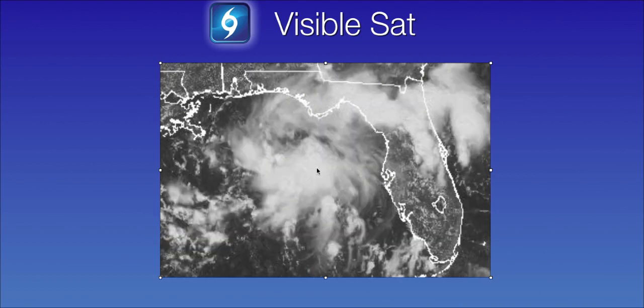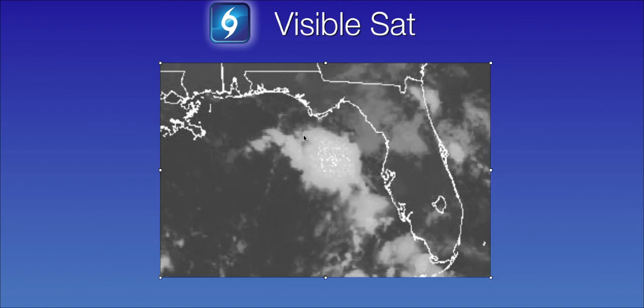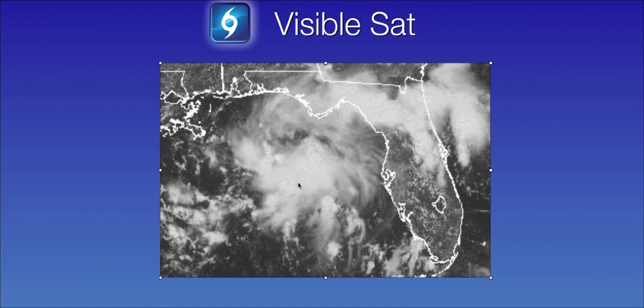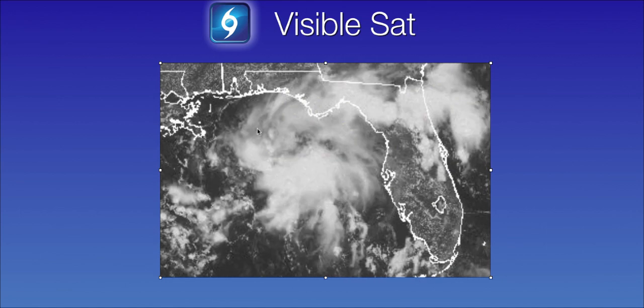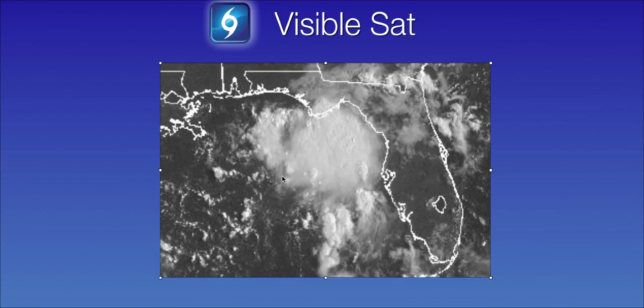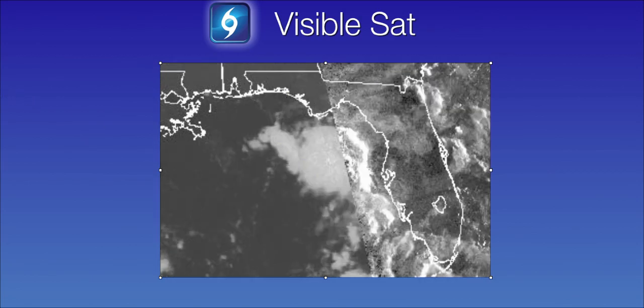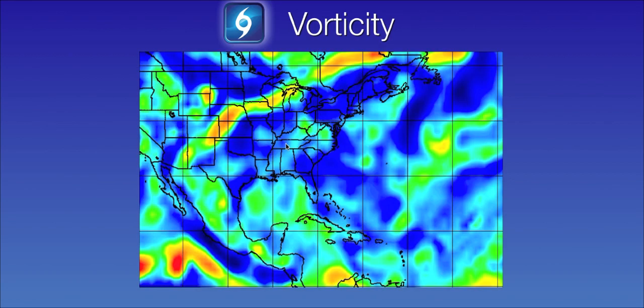Here's a look at the recent visible satellite loop. You can see the surface trough is very disorganized, although it does have plenty of convection and thunderstorms associated with it this afternoon. And if you look really closely you might be able to see just a very slight hint of some mid-level twisting that is in the mid layers of the atmosphere, about five to ten thousand feet up.